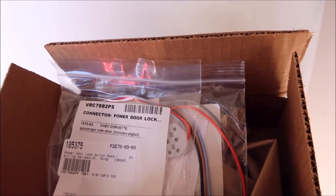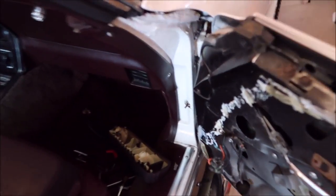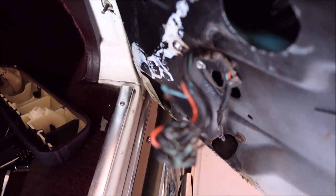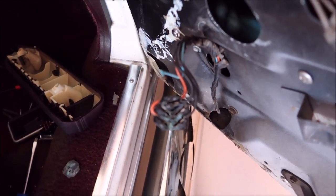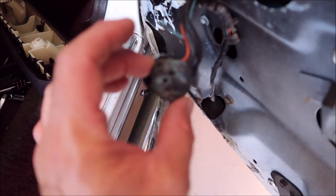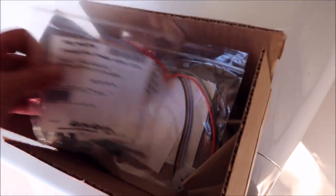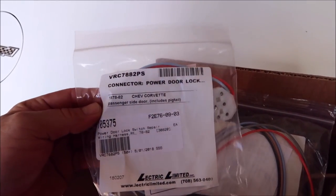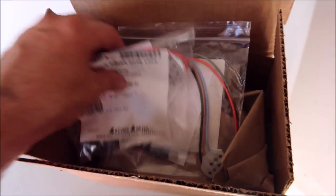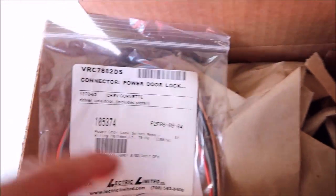This is the power door lock switch repair. I actually bought the switches thinking that was the problem, but when I pulled the door panel off I realized fast that the connector was bad. You can see this blue wire right here — it completely fell off the connector. I figured why jerry-rig it when I can spend a few bucks and get the right stuff and fix it properly. After shipping, I spent $55 on these two little pieces. One is a left and one is a right.